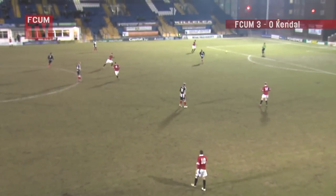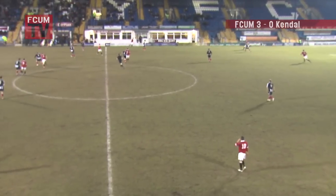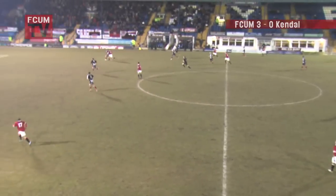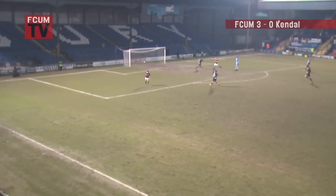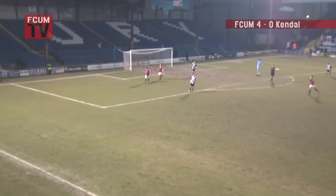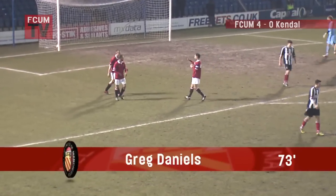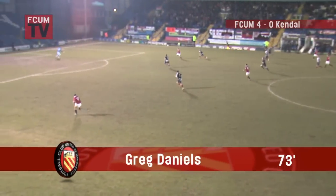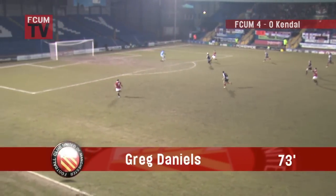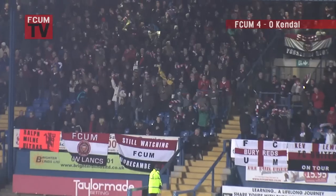Are FC United missing an opportunity here to get some goal difference, do you think? Yeah, I do, James — as they come forward, Greg Daniels has come away with it, chips the keeper — excellent! A chance for us to get some goals under our belt. He must have heard you there. Greg Daniels ran on to that, in loads of space, and calmly chips it over the Kendall keeper.